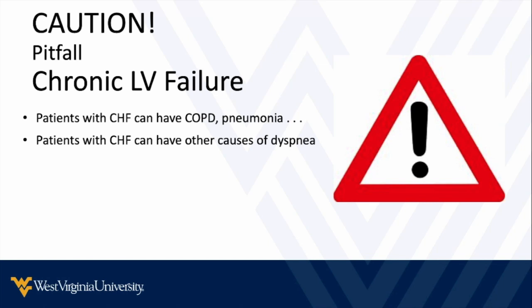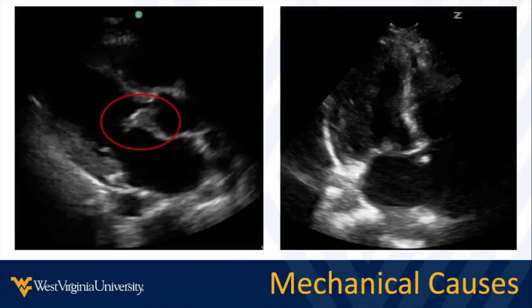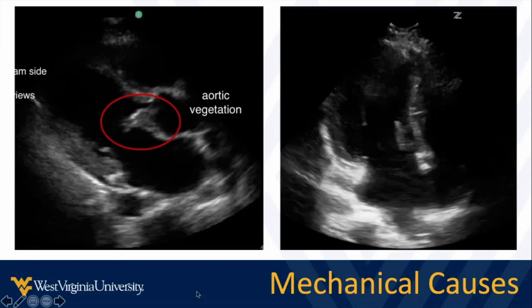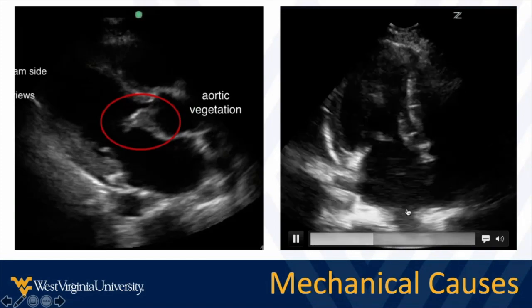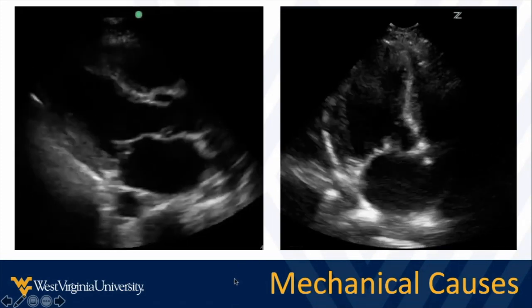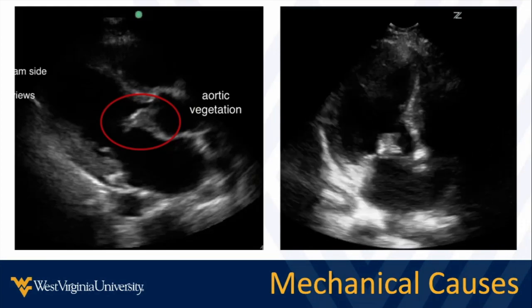Be cautious: patients can have chronic left ventricular failure and still be having other things like pneumonia or COPD causing their shortness of breath. Look at the whole clinical picture, and use lung ultrasound to either strengthen or diminish the likelihood that this is a true CHF patient. Incorporate the entire clinical picture including the lung ultrasound. We have things like heart failure with preserved ejection fraction, mechanical etiologies of CHF — for example, an aortic vegetation causing acute mechanical congestive heart failure, mitral vegetation, or papillary muscle rupture. These are findings you should readily see if paying attention to anatomy during a reasonable bedside echocardiogram.